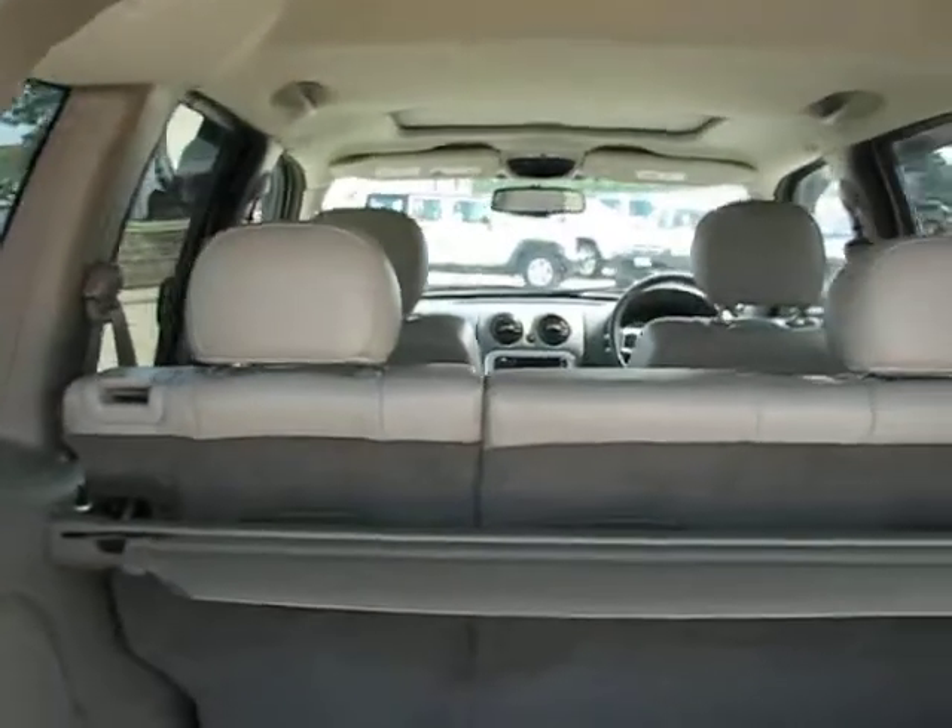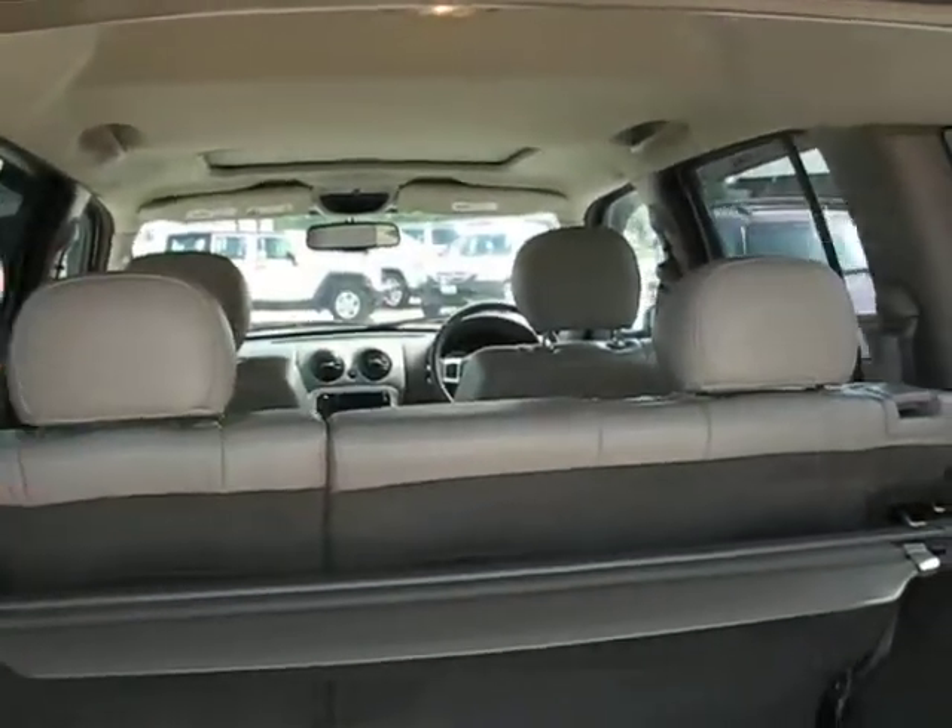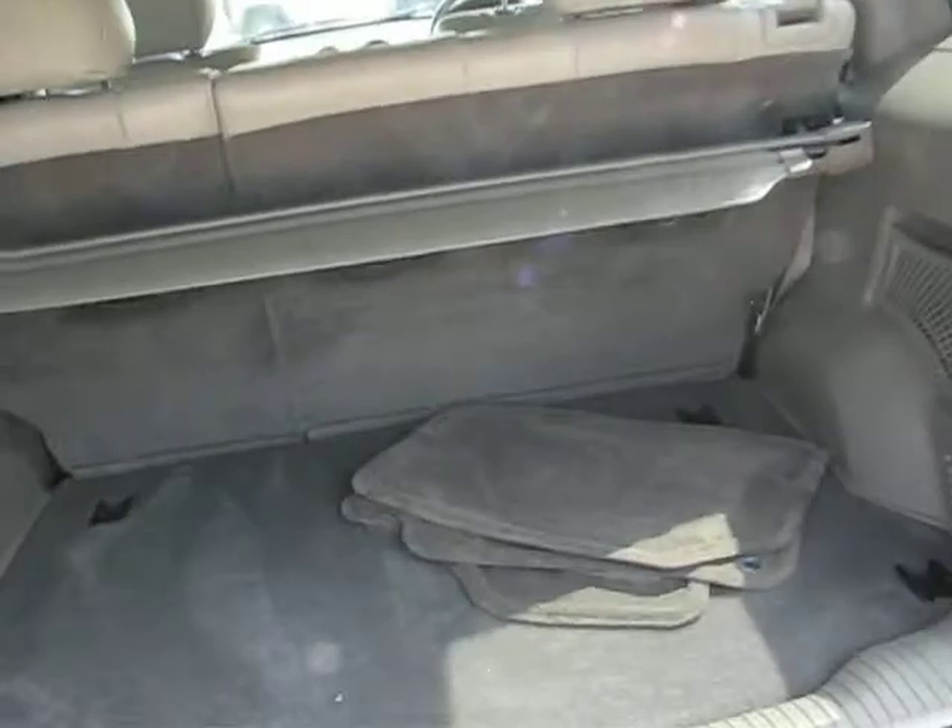Now the seats in the back do fold flat — just got to remove the two headrests and they fold completely flat, opening up the entire back area.